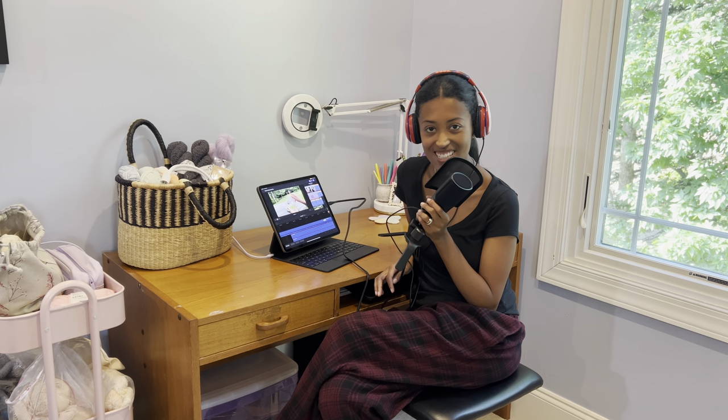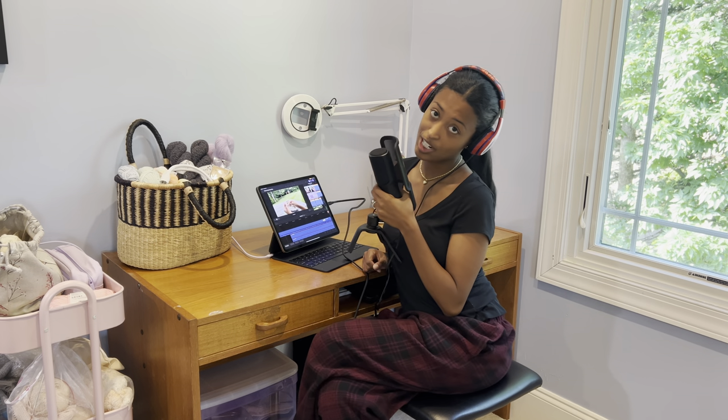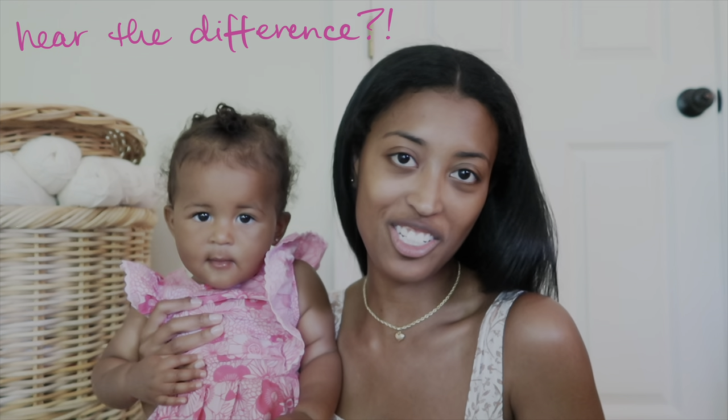Thank y'all so much for watching. I really enjoyed hanging out with you and I will catch you in the next one.